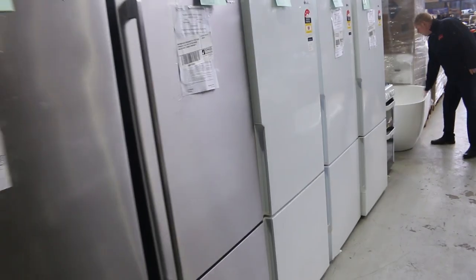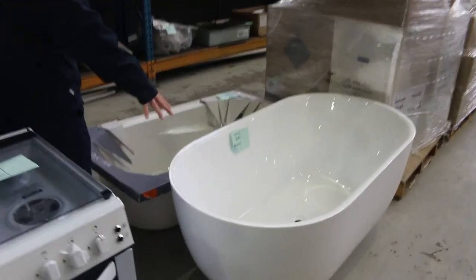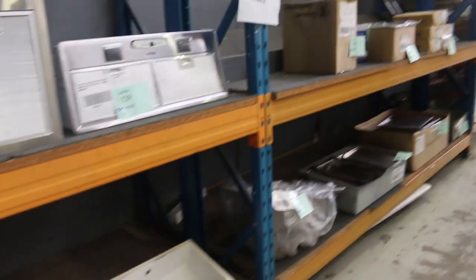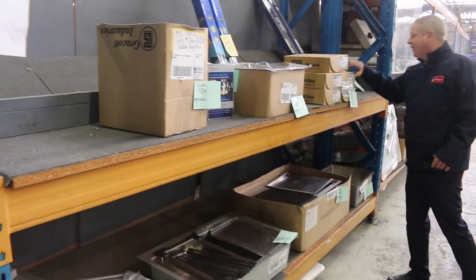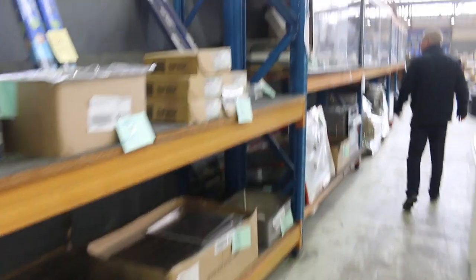Got some bathtubs — that's a nice one, lot 264. It's a 1500, so if you're pressed for space, that's not a bad option, and it's absolutely beautiful to boot. If you need a 1500 bath, that'd be great. Looks like there's some fixings as well — these are quick-drive 10-gram by 60-mil, five boxes of 1,000 unreserved, so that'll be a good buy for someone.